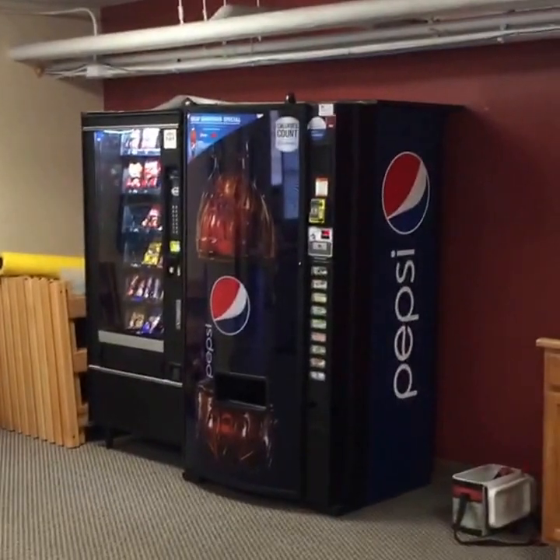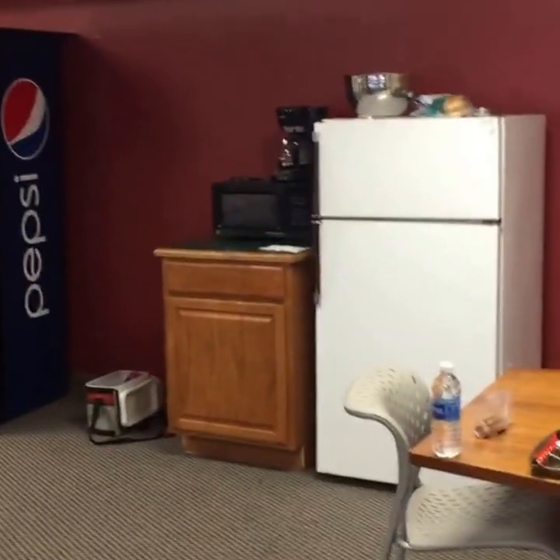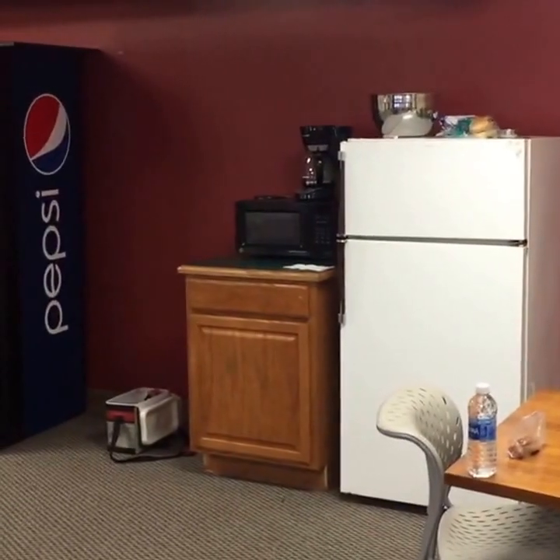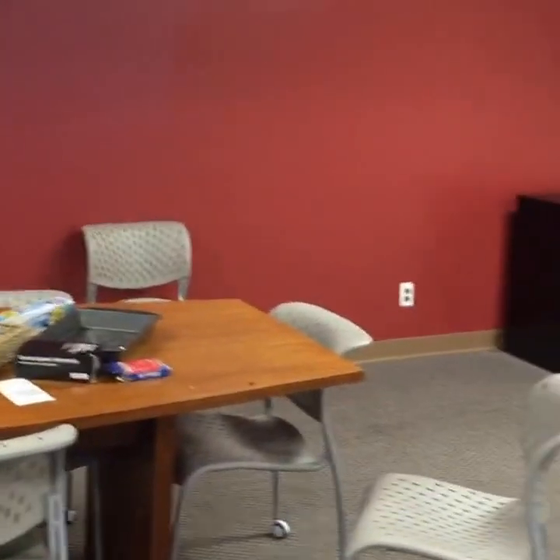We've got vending machines down here, which are very important. Again, this hall is being used right now by our conference staff to live in as they do all the work, so we've got a lived-in space at the moment. Shall we go up and see the other lobby area?